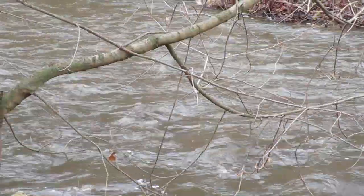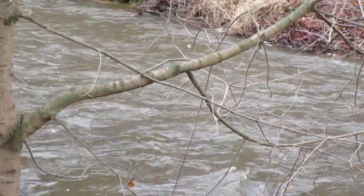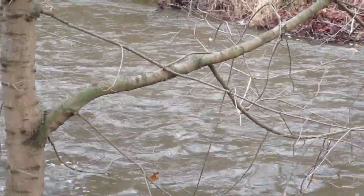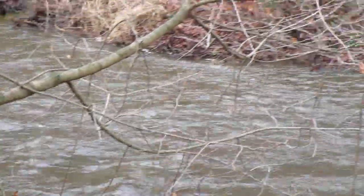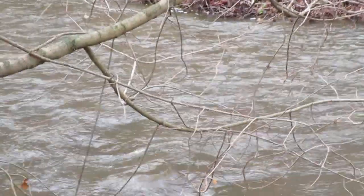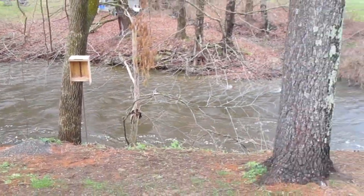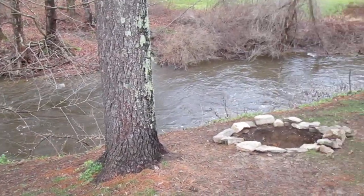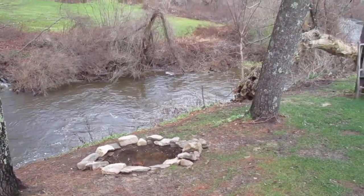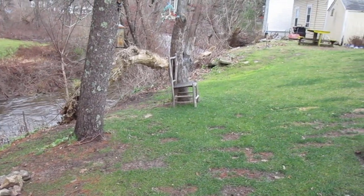Hey folks, Steve Butler here. I'm at the end of my yard, and what you're looking at is the beautiful Conchapot River. This time of year it's just a trickle, but we've had so much rain lately that it is just swollen.